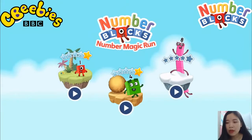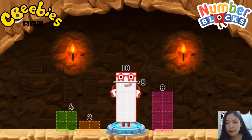Pick an adventure: 1, 2, 3, 4, 5. Numberblock Mountains. Take number blocks away from 10 to leave 8.